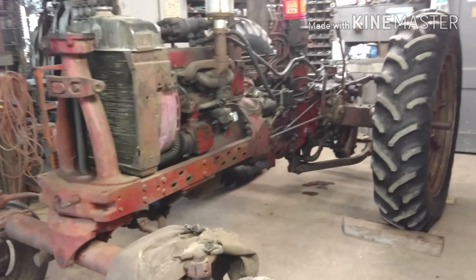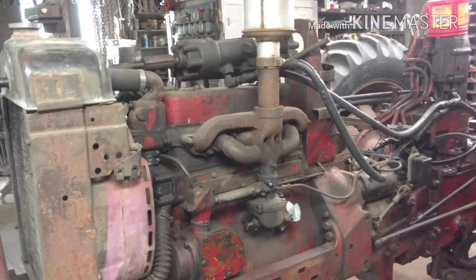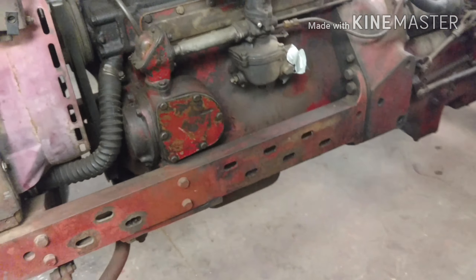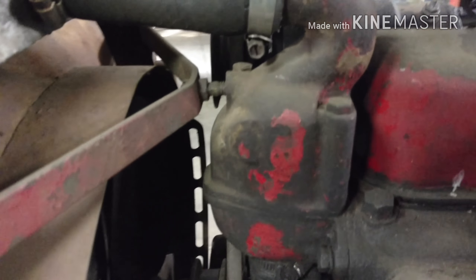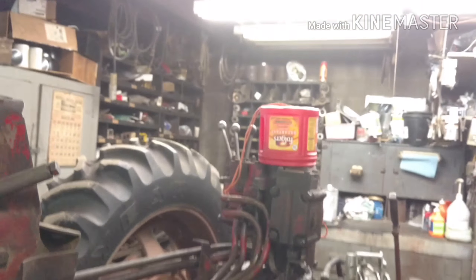Man, it's even complete. They just love a complete tractor — all the sheet metal's there. It doesn't need nothing. Maybe it needs a little help, but just a little bit of help. Everything's there.